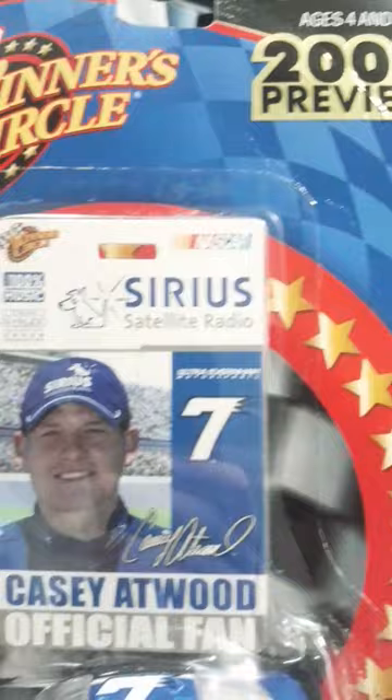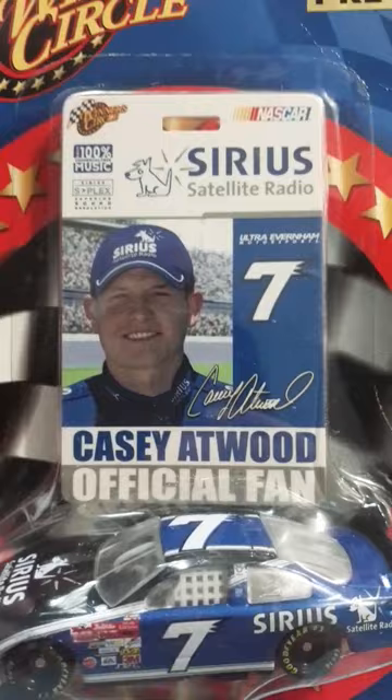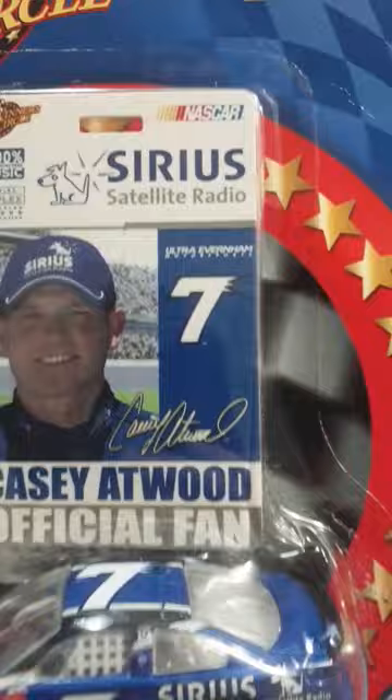You got a picture of Casey Atwood, and his computerized signature right there. Casey Atwood official fan, Ultra Everham Motorsports number 7.